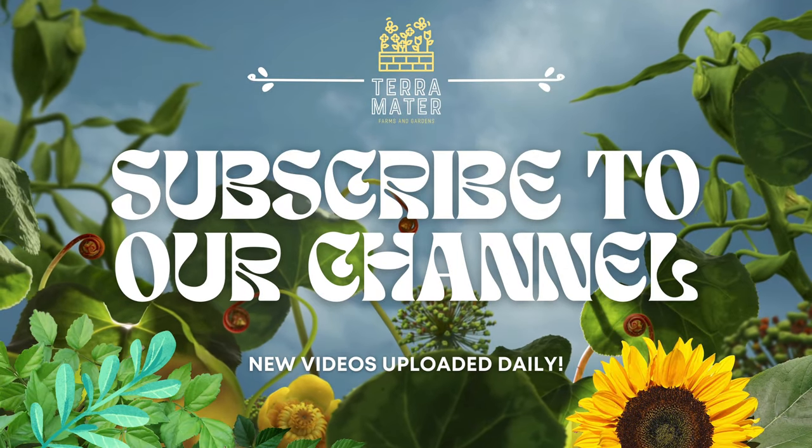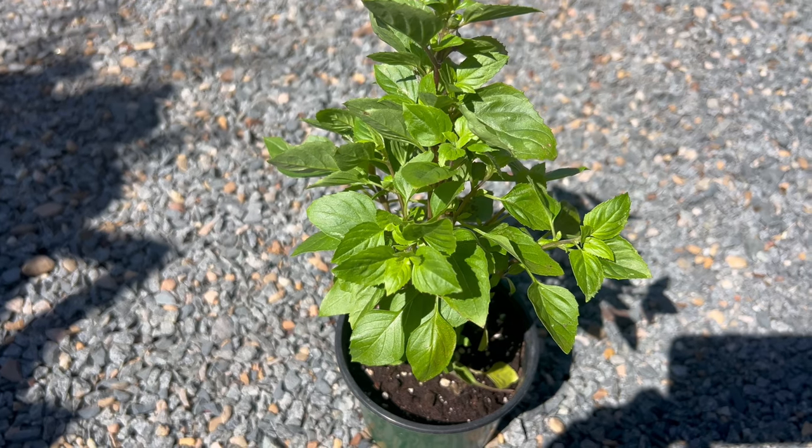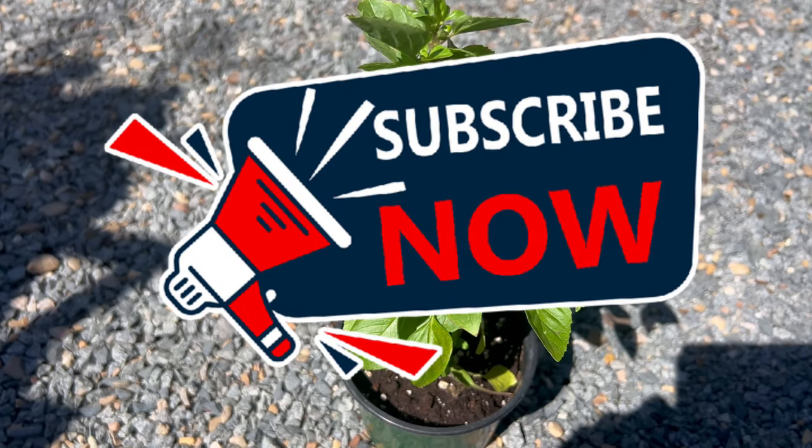Welcome to our exploration of columnar basil, a unique and fascinating variety of basil that offers gardeners a space-saving and visually striking herb for their culinary endeavors.